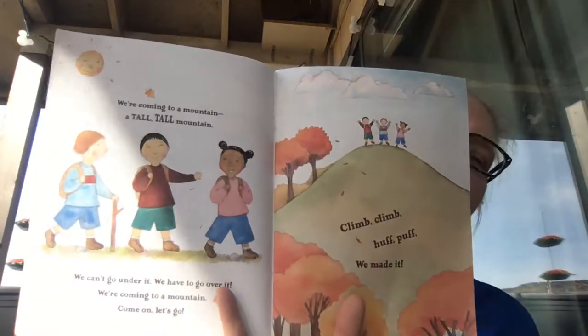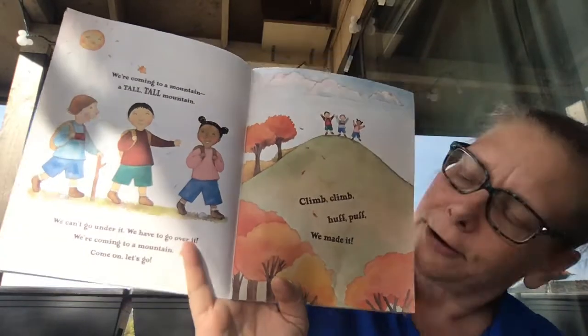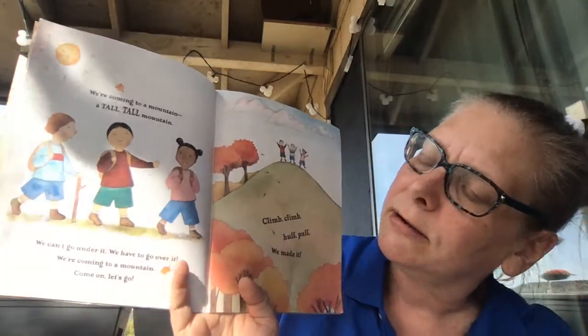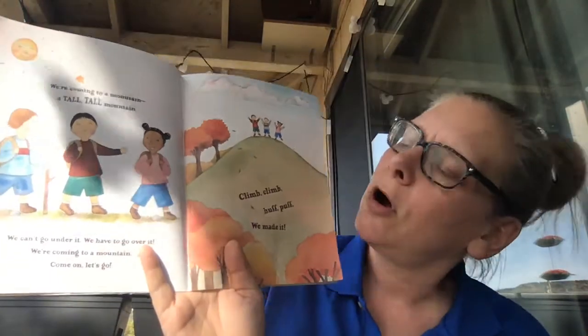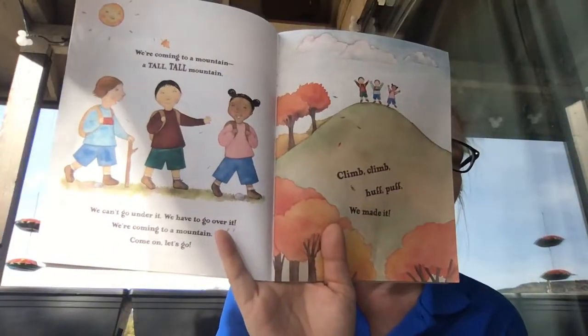We're coming to a mountain — a tall, tall mountain. We can't go under it. Under. We can't go under it. We have to go over it. We're coming to a mountain. Come on, let's go.